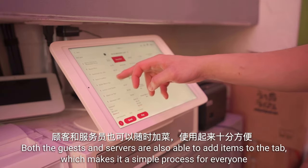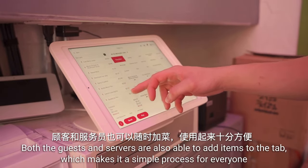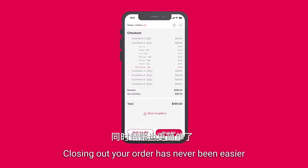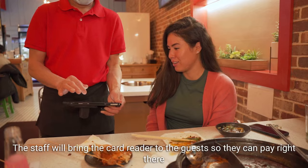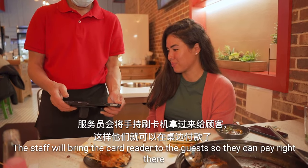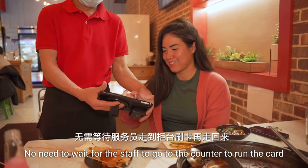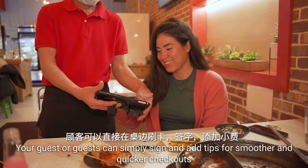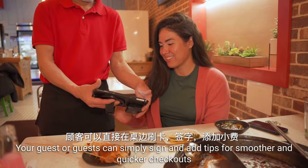Both the guests and servers are also able to add items to the tab, which makes it a simple process for everyone. Closing out your order has never been easier. At the end of the meal, you can tap the checkout and pay button to let the staff know that you are done and ready to pay. The staff will bring the card reader to the guests so they can pay right there — no need to wait for the staff to go to the counter to run the card. Your guests can simply sign and add tips for a smoother and quicker checkout.